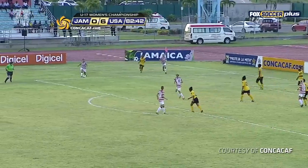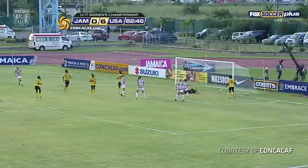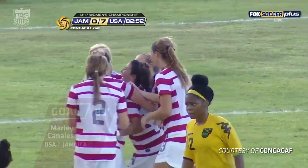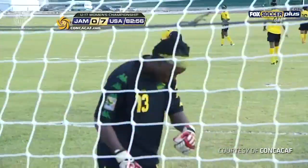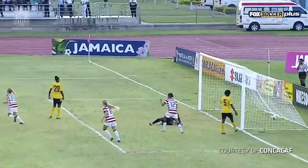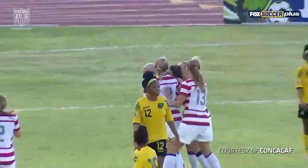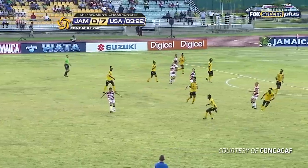Jamaica saw it happening and allowed it to happen. Again, Marley Canales has so much time to take a quick corner kick, and there it is — it is 7-0. What a great shot once again. You have to feel, though, that Ricketts may have had that. Sometimes as a goalkeeper, when all your players are in front of you, you can't see very well. Ella Jean has certainly done that today.